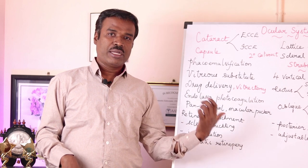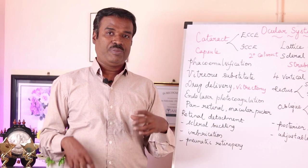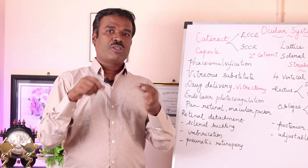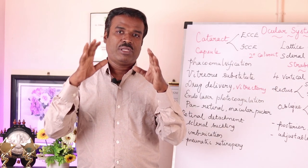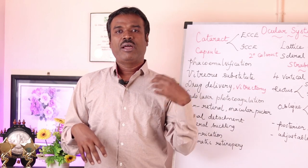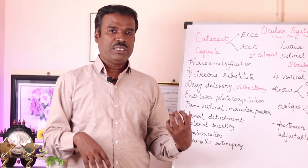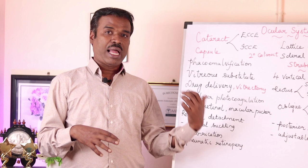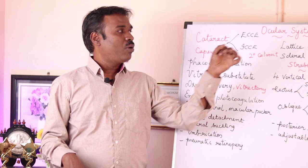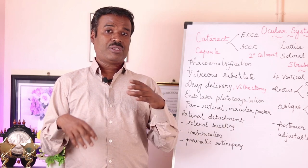Imbrication is nothing but folding of the retinal layer, so they fold it in such a way to treat the detachment. Next is retinopexy, which is the fixation of the prolapsed or detached retinal layer — specifically the sensory layer that has detached.